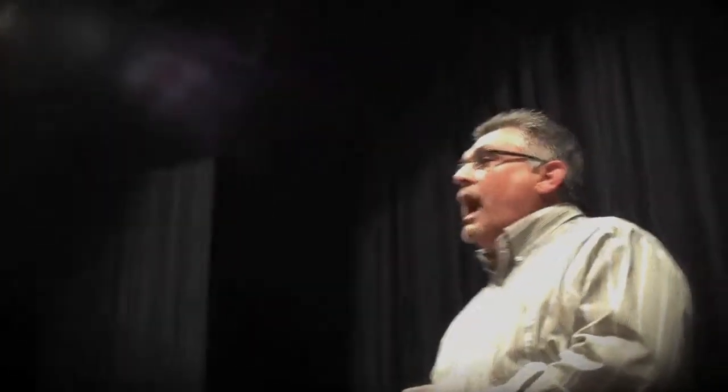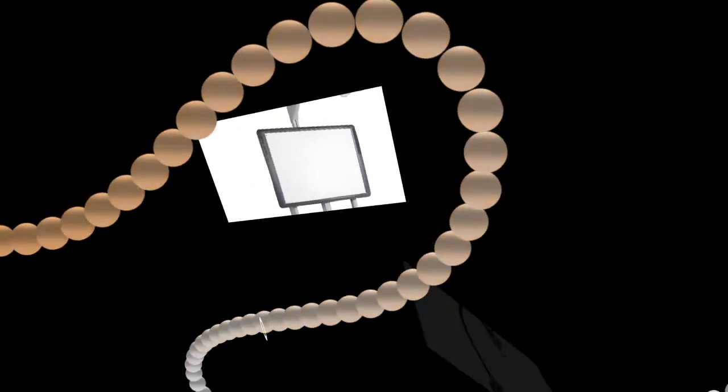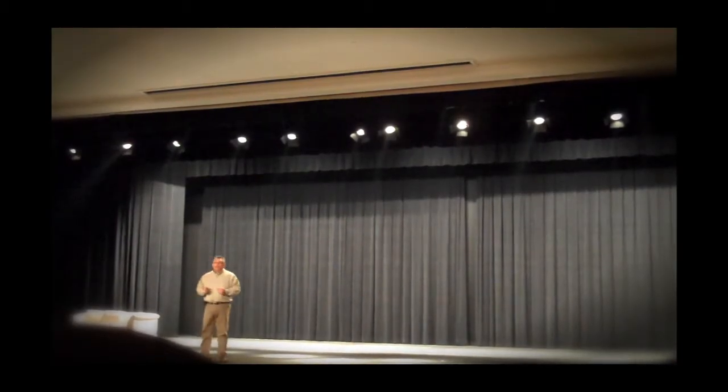Here are a few 21st century technology tools used in the classrooms at Los Banos Unified: digital projectors, interactive boards, digital document cameras, and mobile iPad and laptop labs. These enable teachers to present multimedia lessons using text, audio, still images, and video.